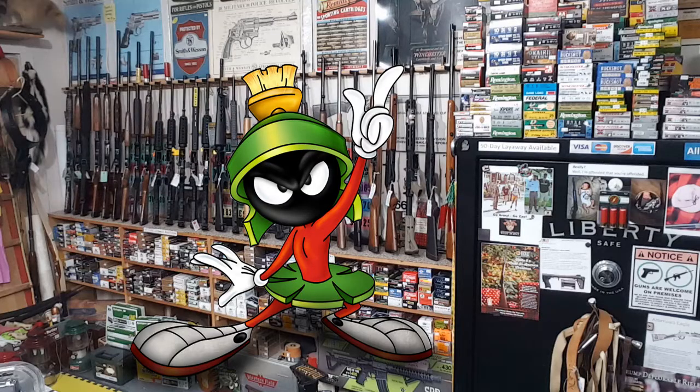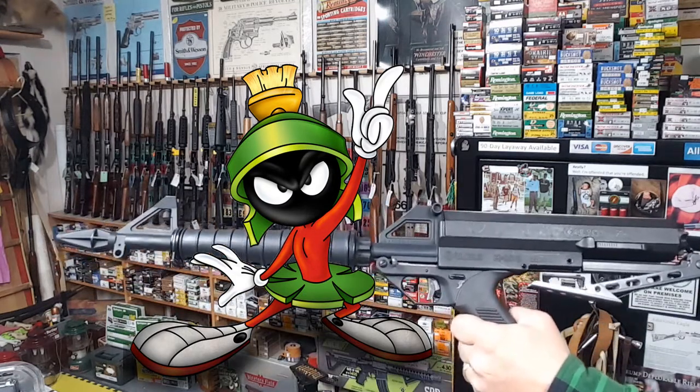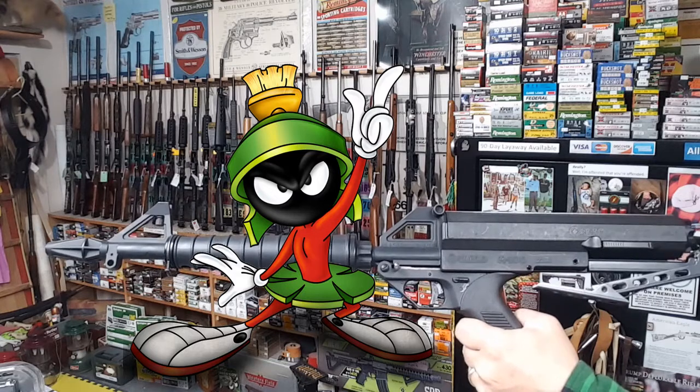Earthling, hand me the Illudium Q36 explosive space modulator. No, no, no — that's not the Illudium Q36 explosive space modulator, that's the Calico M100.